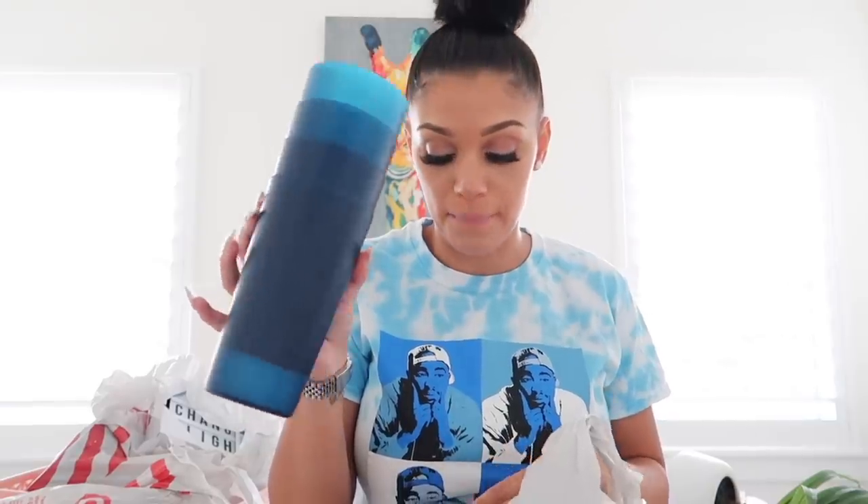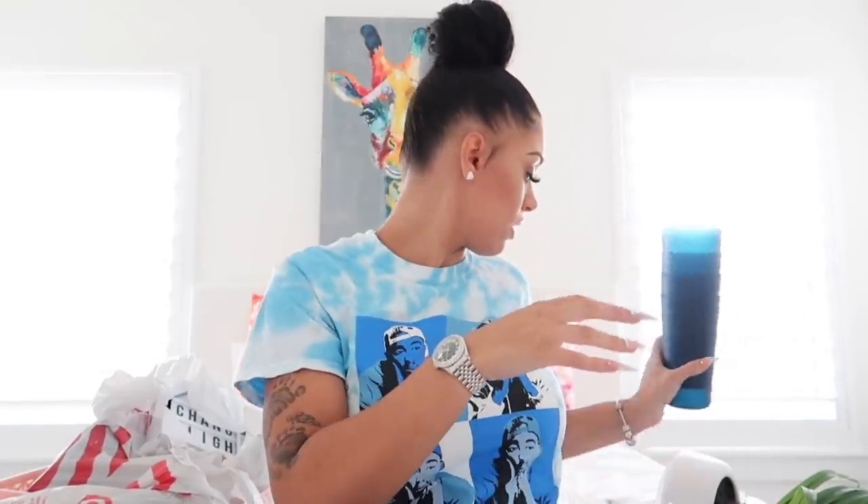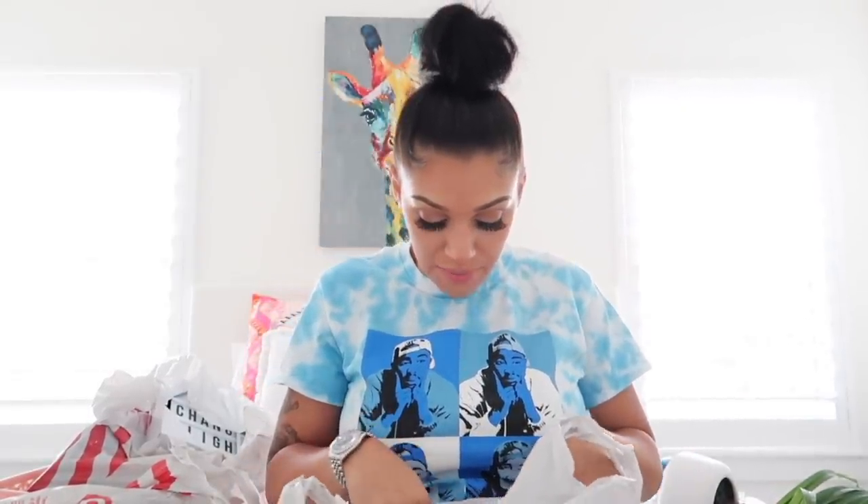Next we have just some blue cups. Most of my drinking cups are glass and I didn't have any plastic, so I got some blue drinking cups. The price of these were 79 cents a piece. They're so freaking cute.